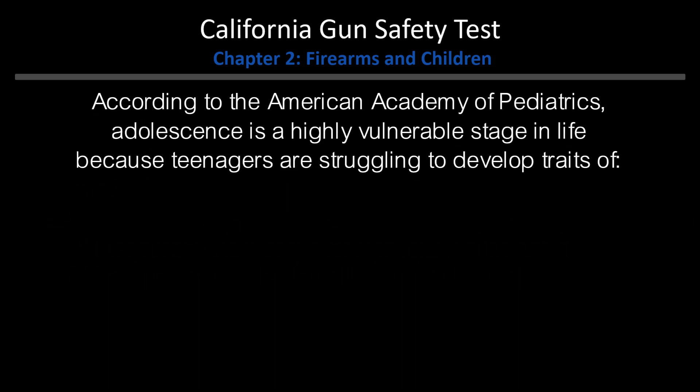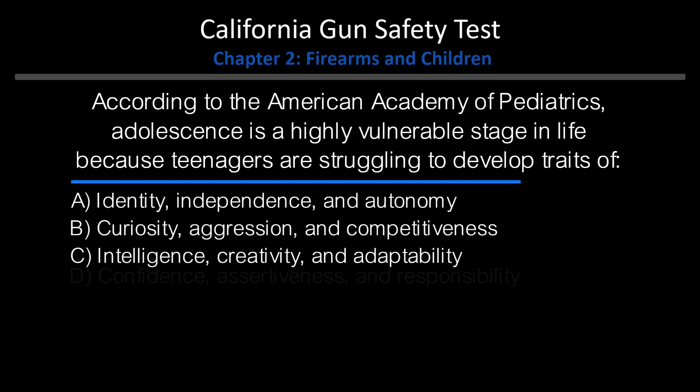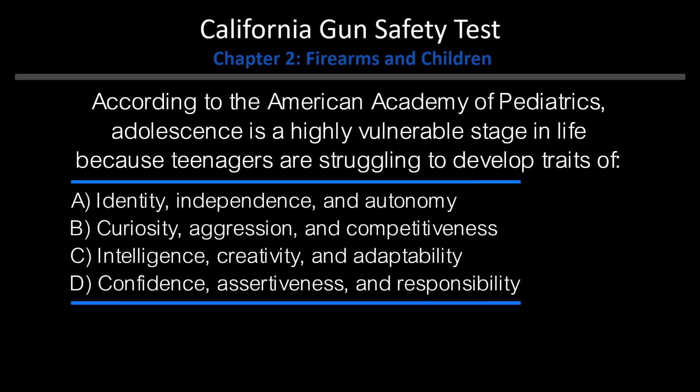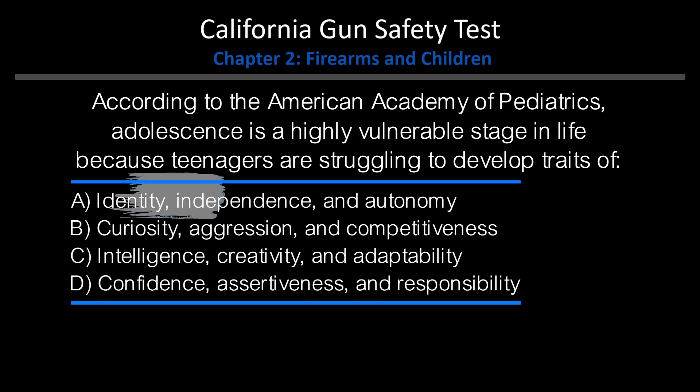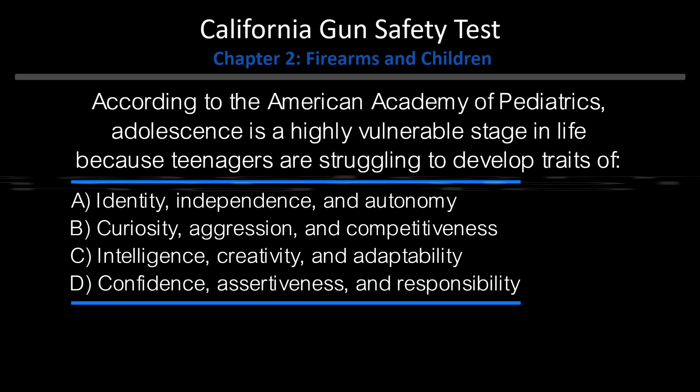According to the American Academy of Pediatrics, adolescence is a highly vulnerable stage in life because teenagers are struggling to develop traits of identity, independence, and autonomy. Answer: A. Identity, independence, and autonomy.